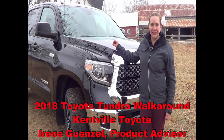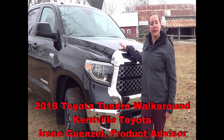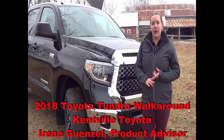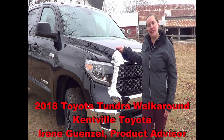Hi there, my name is Irene Gunzell and I'm a product advisor at Kenfield Toyota. Today I'm here with you to share the newly refreshed 2018 Toyota Tundra. Whether you're looking for a farm truck, work truck, or just your day-to-day driver, this is definitely not one to be overlooked. So let's take a look and see what's new.